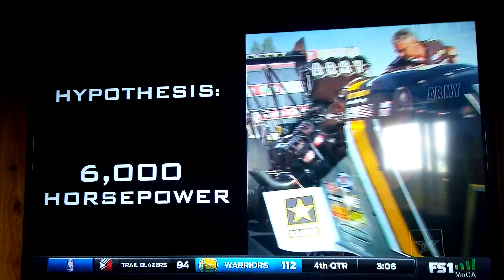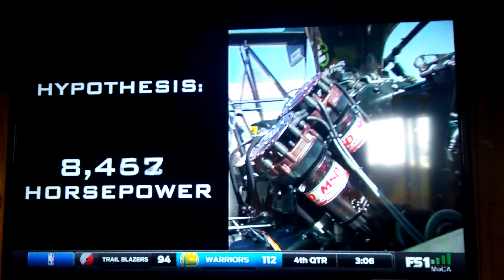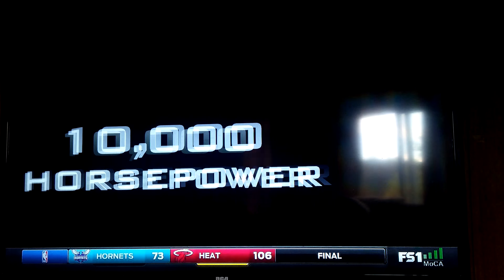In the late 80s, they estimated it being about 4,000 horsepower, and then went to 6,000 horsepower, and up to 8,000 horsepower, and in recent years, people have estimated it to be around 10,000 horsepower.